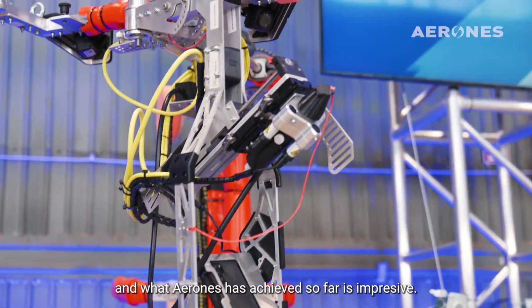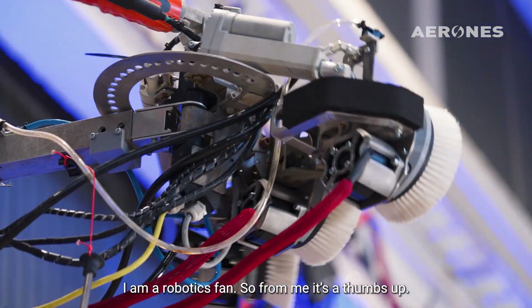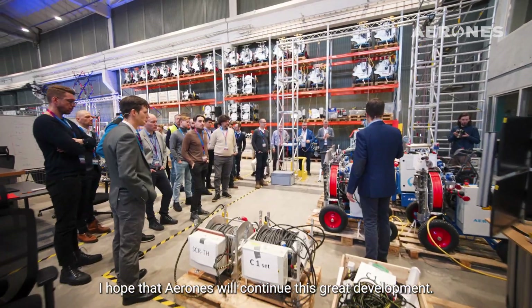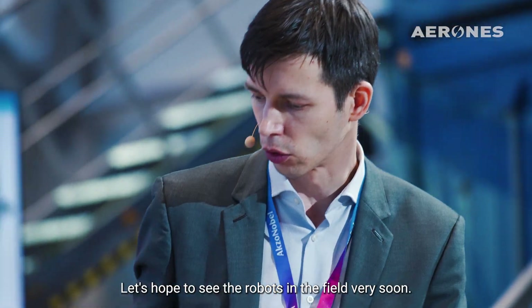From my point of view the experience was good — it was impressive what Aeron has already achieved so far. I'm a robotics fan, so for me it's thumbs up. Let's hope that Aeron keeps on this good track and let's hope to see the robots in the field very soon.